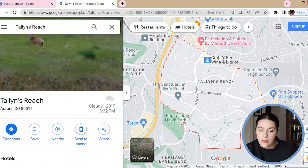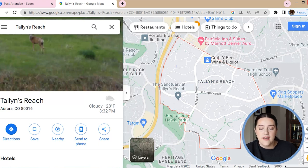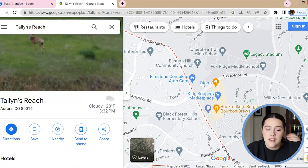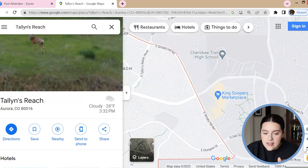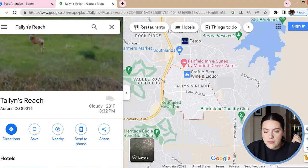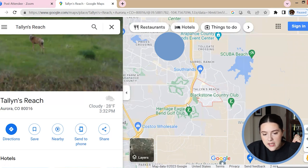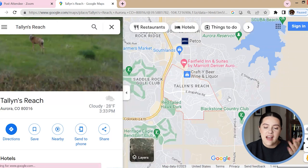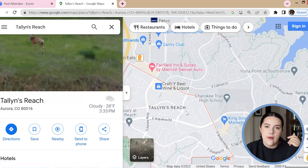The homes in Talons Reach are also quite expensive. The average price point is probably starting around $800,000, just depending, but most of them are going to be closer to that million-dollar luxury price point. Right off Talons Reach is also a convenient little shopping center with King Soopers, Taco Bell, a smoothie place, and a couple different restaurants. I'm just waiting on them to add a Starbucks in this area because the closest one is a little bit out of the way — these people need a Starbucks! It's just a gorgeous neighborhood, with occasional deer passing through, which is really nice.